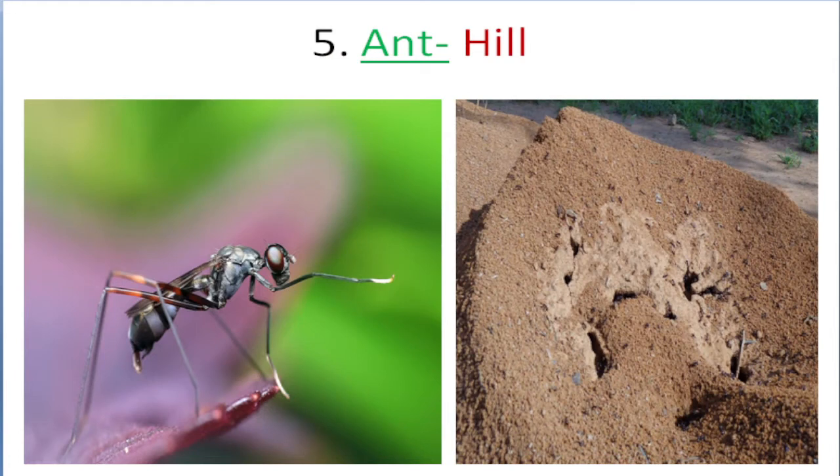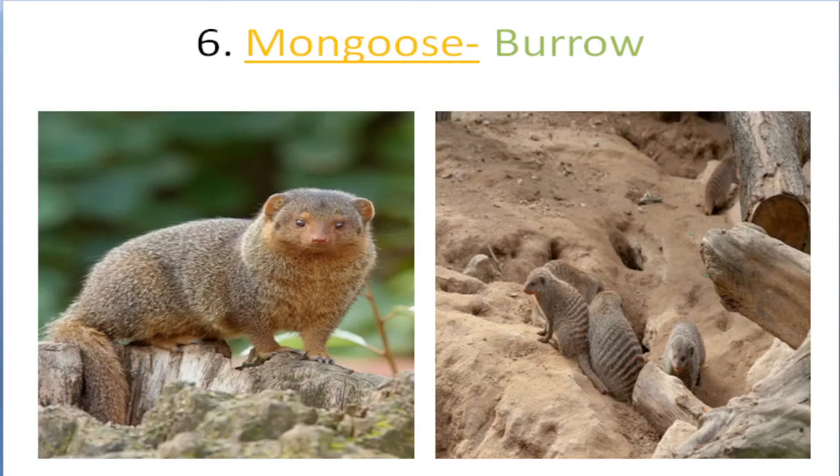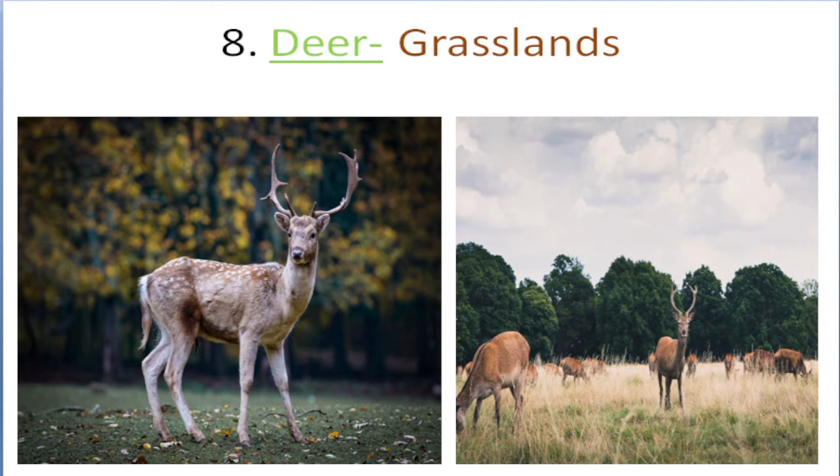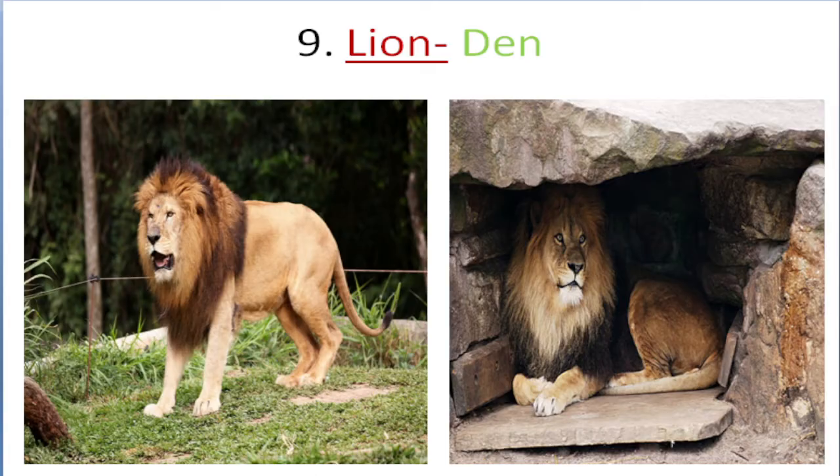Ant lives in hill. Mongoose lives in burrow. Dog lives in kennel. Deer lives in grasslands. Lion lives in den.